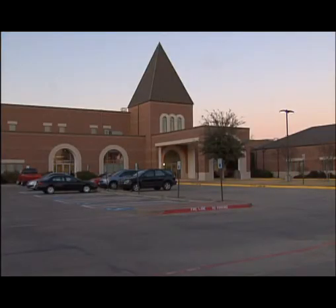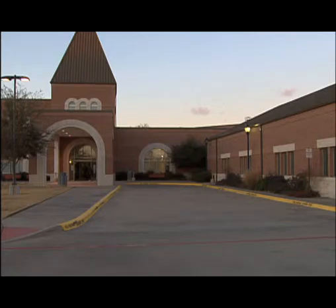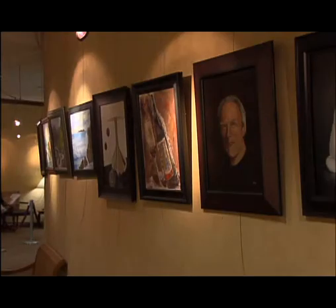The Heritage Center is recognized throughout the country for its innovative programs for seniors. Now they've got another feather in their cap. Here's a look at their newly established permanent art collection. The Heritage Senior Center is many things to the patrons who visit each week. Now they can add something new: art gallery.